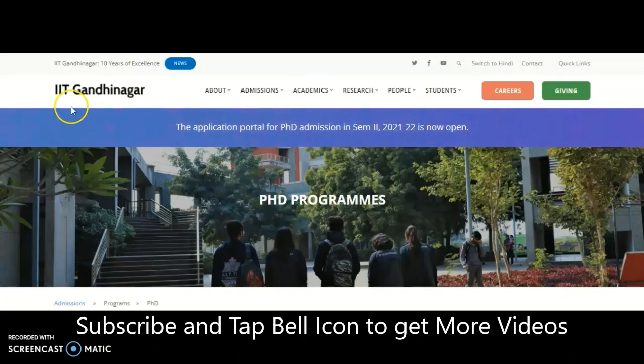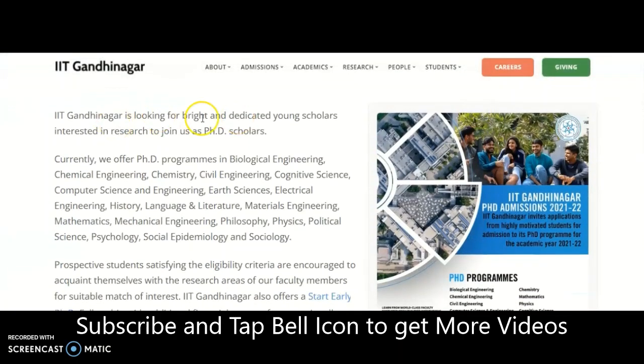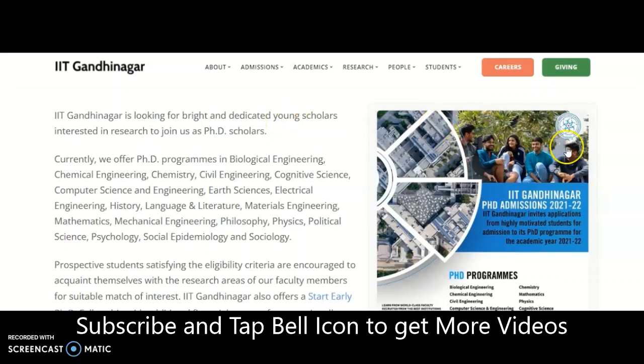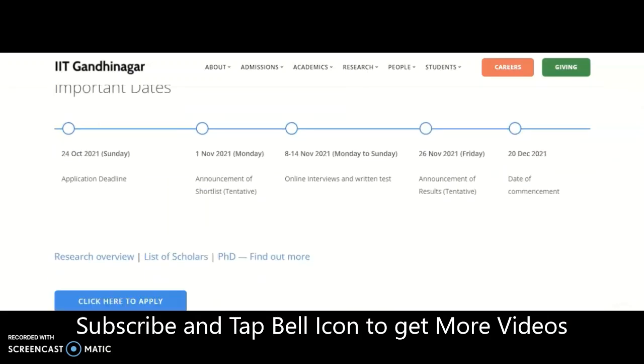Coming to the present content: it is the Indian Institute of Technology Gandhinagar. The application portal for PhD admission in Semester 2, 2021-22 is now open. IIT Gandhinagar always looks for bright and dedicated young scholars interested in research to join as PhD scholars.